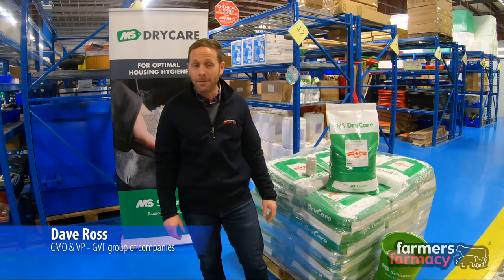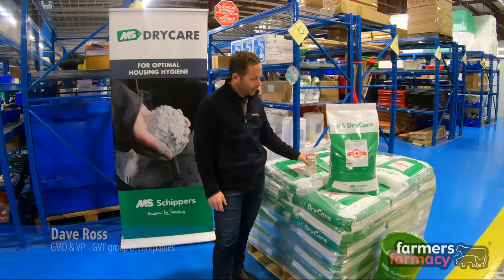Hey guys, it's Dave here from Farmers Pharmacy and on today's Feature Product Friday we are having a look at MS Dry Care Plus.